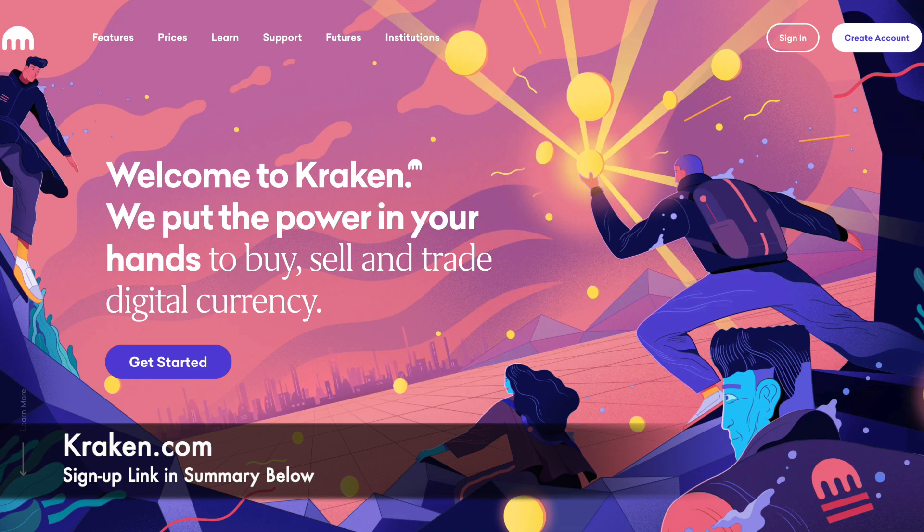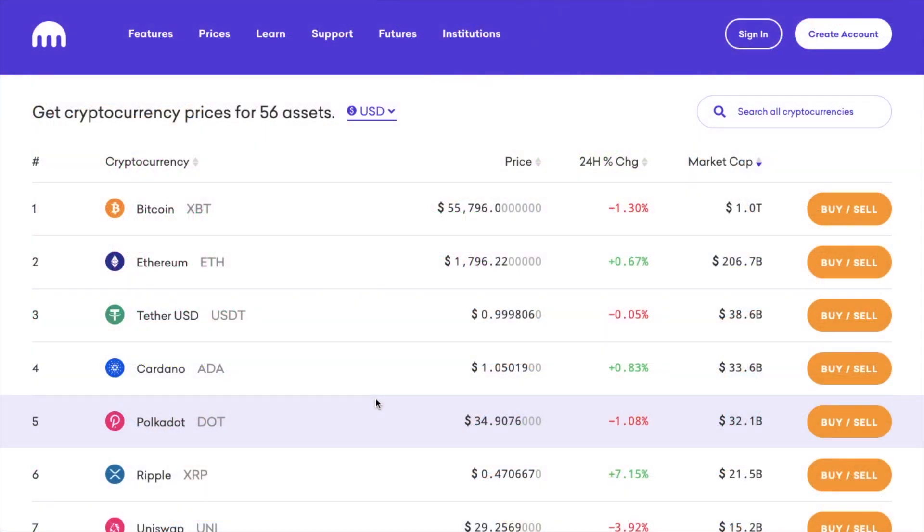Kraken Exchange is a San Francisco-based cryptocurrency exchange that was founded in 2011. The platform enables users to trade more than 50 digital assets in 7 different fiat currencies, meaning that unlike some other crypto-to-crypto trading platforms, you can deposit the likes of USD, GBP or Euros and use these to buy or sell Bitcoin, Ethereum or other cryptocurrencies.